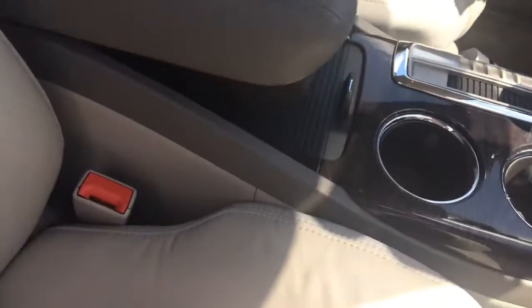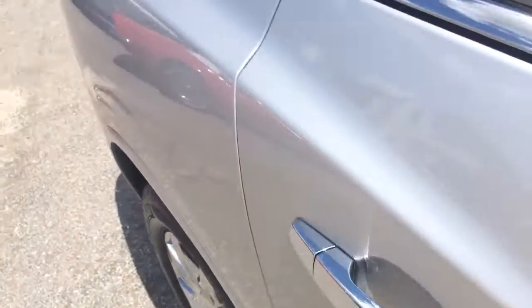Got power passenger seat, heated driver and passenger seat, second row captain's chairs, and a third row bench. This thing's loaded up and ready to go.